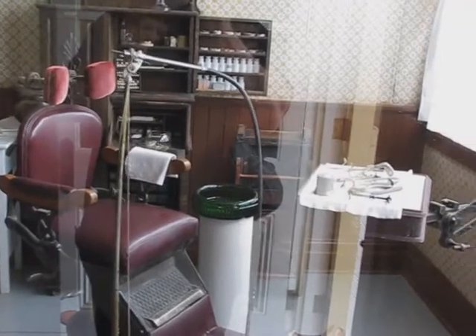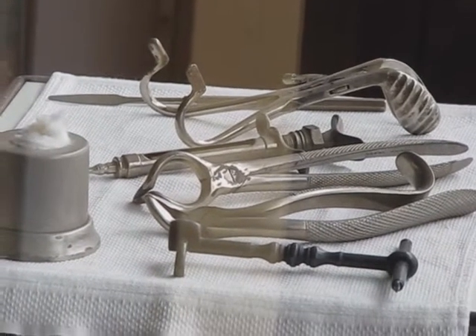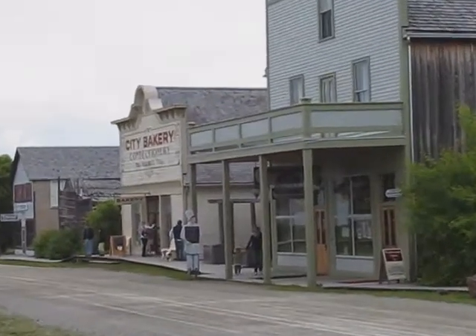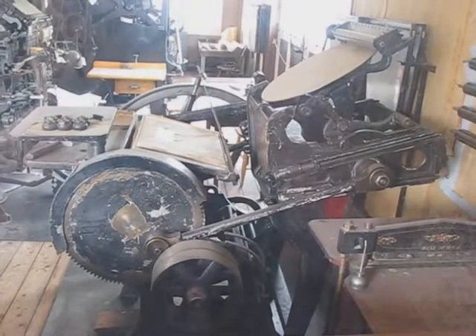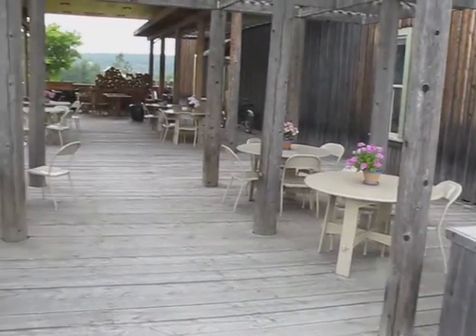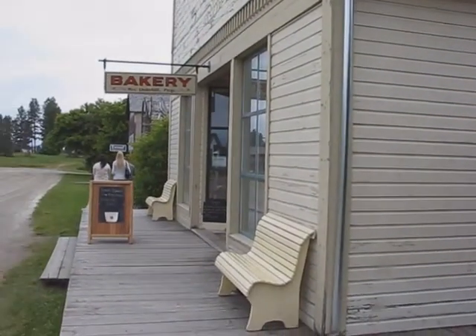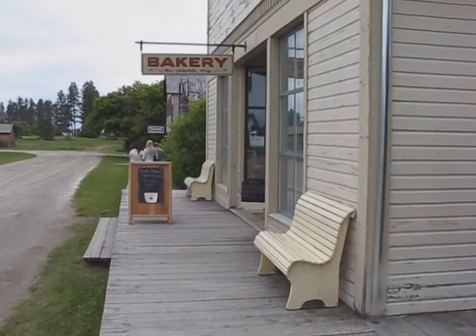I wouldn't want my tooth pulled at this dentist — open wide! The prospector is filled with printing presses and is located beside the bakery. They have a balcony to eat all the sweet treats and delicious meals they make in the old fashioned ovens.